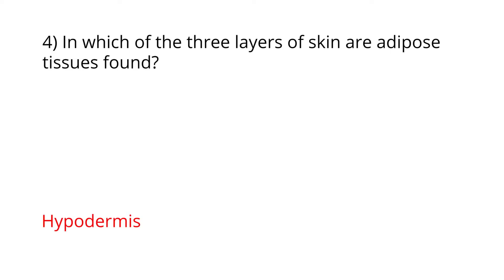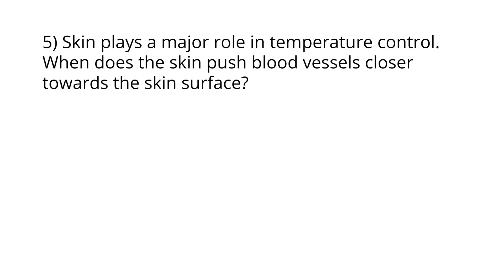You're doing fantastic! Here's the final question. Skin plays a major role in temperature control — when does the skin push blood vessels closer towards the skin surface? When we become too hot, the skin dilates the vessels and pushes them towards the surface so that we lose heat. Conversely, if we are too cold, the skin pulls the blood vessels in so that we can conserve heat.